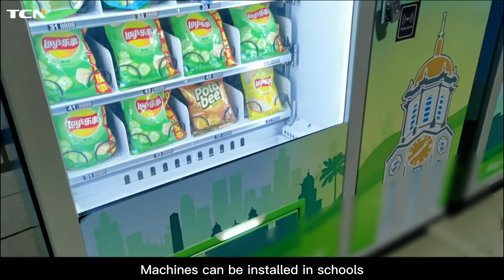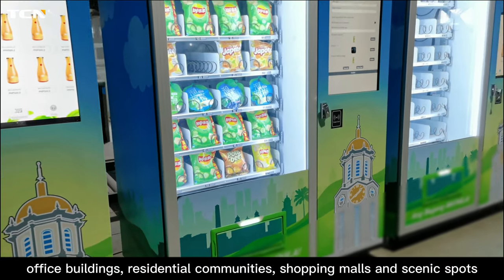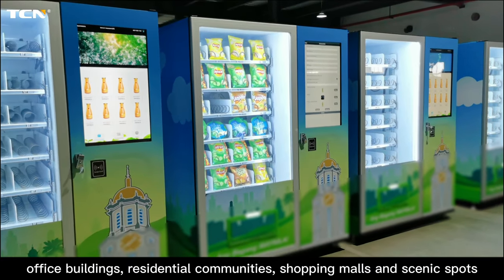Machines can be installed in schools, office buildings, residential communities, shopping malls, and scenic spots.